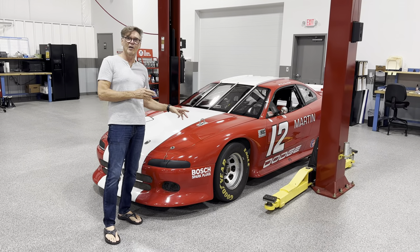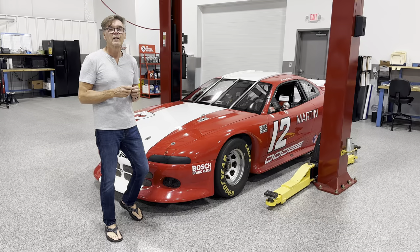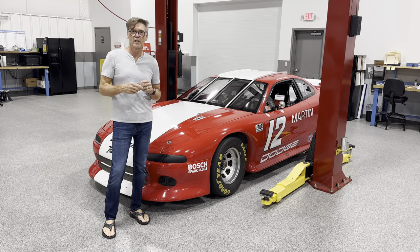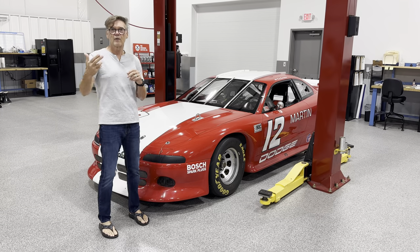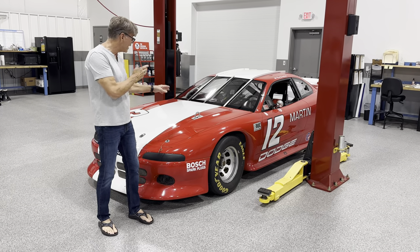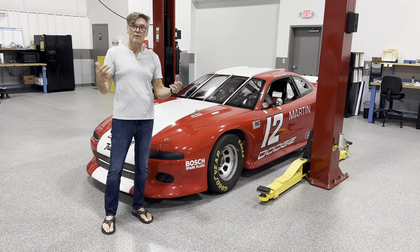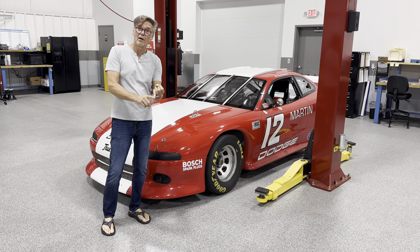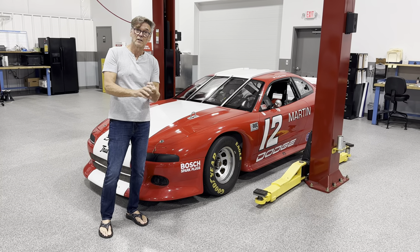You're like, whoa, wait a minute — that doesn't look like a Camaro, that looks like a Dodge Avenger. Well, in 1983, when I went to work for the IROC series, we started building the Generation 3 Camaros. Those Generation 3 Camaros got run for seven years, and then they were changed into Dodge Daytonas, and then they were changed into Dodge Avengers. So: Camaro to Dodge Daytona to Dodge Avenger.